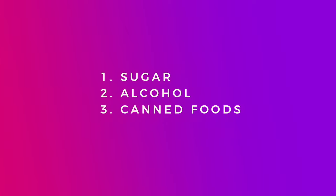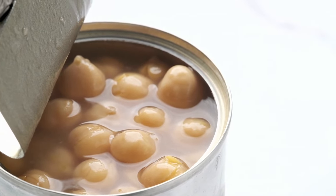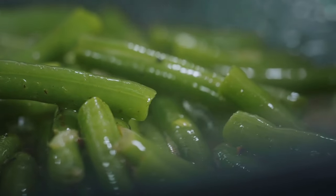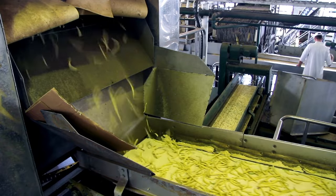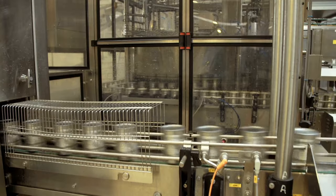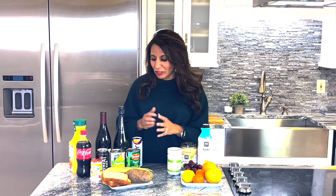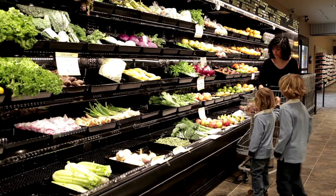What about canned foods? Everyone thinks vegetables and fruits are good, but when they're canned, not so much. We've lost the nutrients, and the process of canning increases yeast and candida. Take those away and replace them with whole fruits and whole vegetables — things that work with your body, not against it.